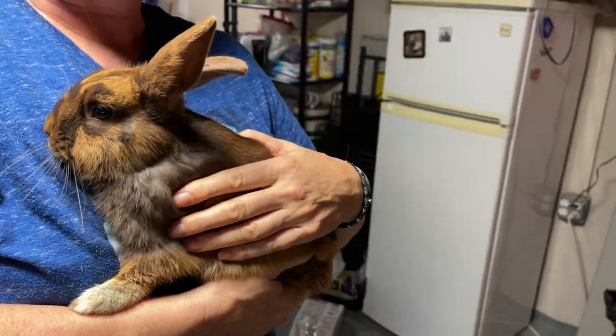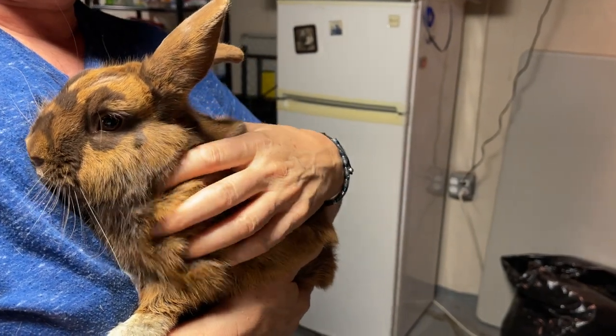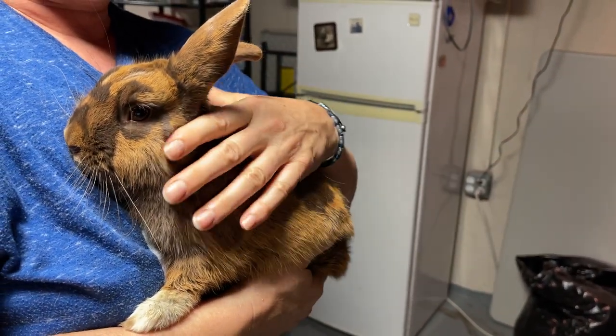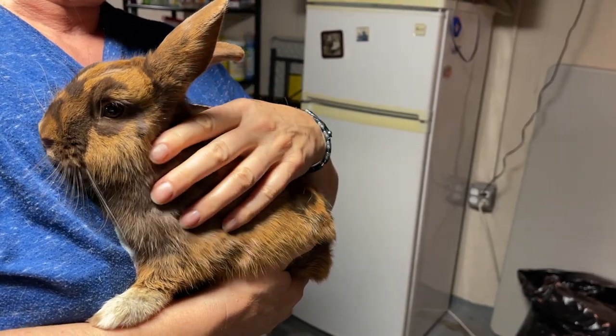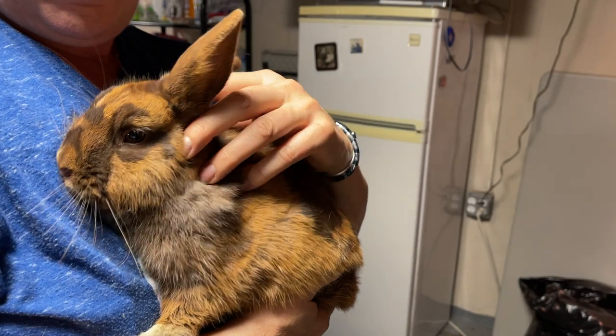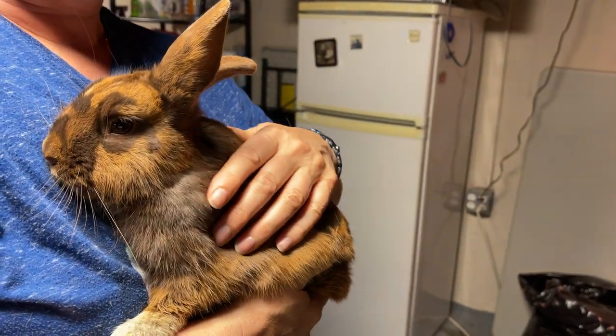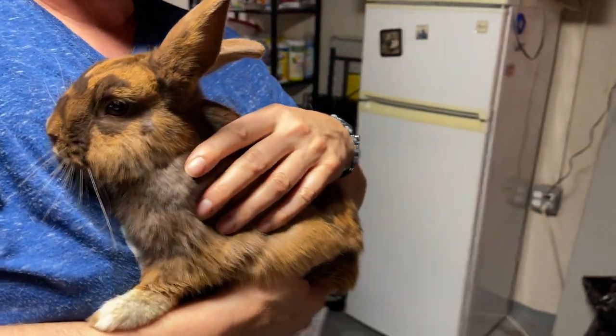Domesticated rabbits need to be pets and taken care of. They are not wild rabbits and it's not okay to put a pet rabbit out when you can't keep it anymore. You need to call a shelter, you need to call a rescue, and you need to make a little effort to help a rabbit out if you have one and can no longer keep it.